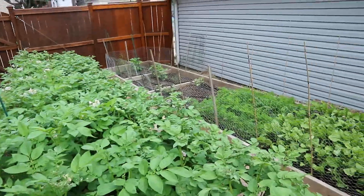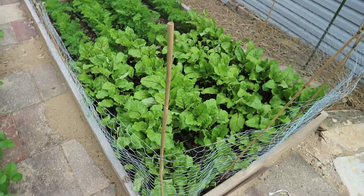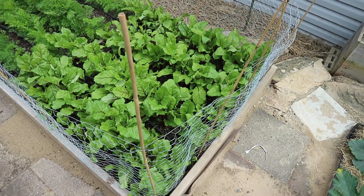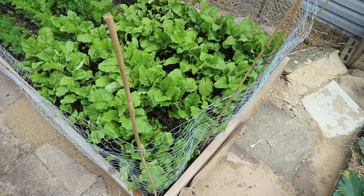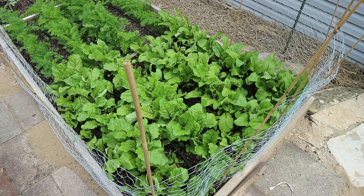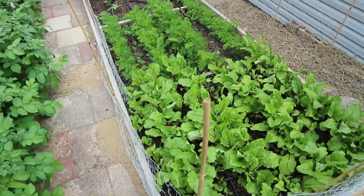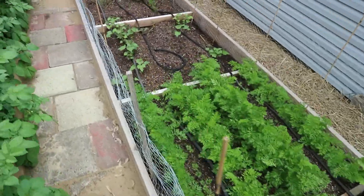Here are my beets and carrots. I've been really meticulous about harvesting the leaves that have leaf miner out of the beet patch to keep it under control. It seems like the more I prune the beet leaves, the plants respond by putting up bigger and better leaves than the ones I pruned — so I think it's a good strategy to remove any leaves with leaf miner in them right away.